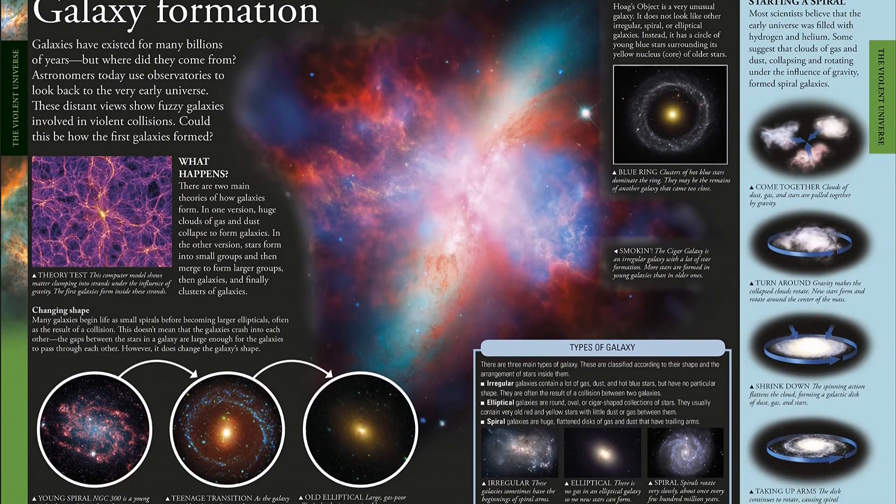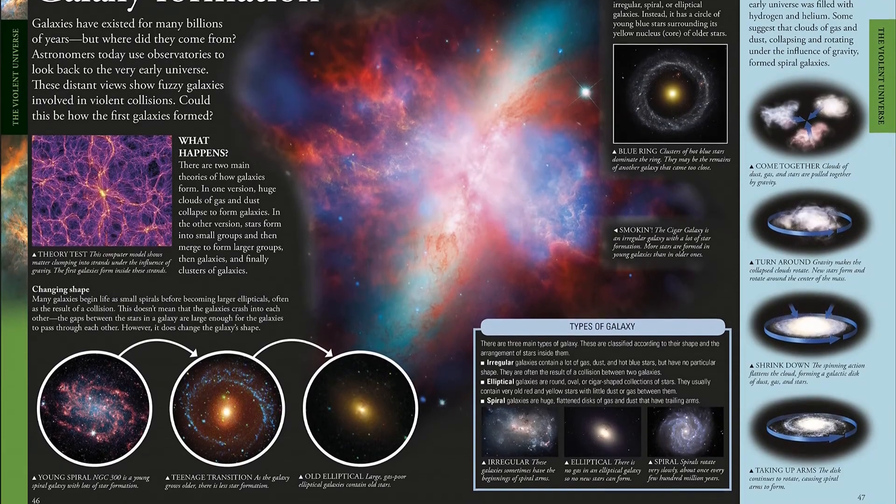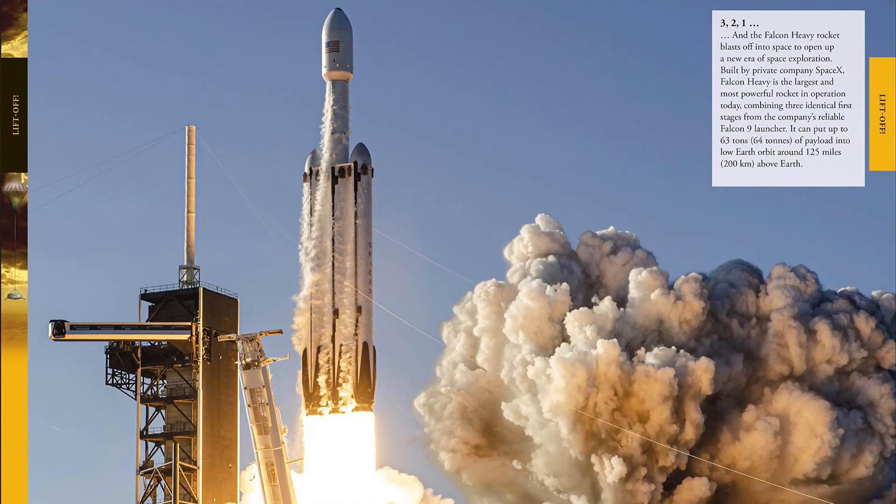Learn about the space race, the Apollo moon landings, the Voyager craft that first probed the outer planets, the Hubble telescope, and the International Space Station, the state-of-the-art laboratory orbiting Earth.